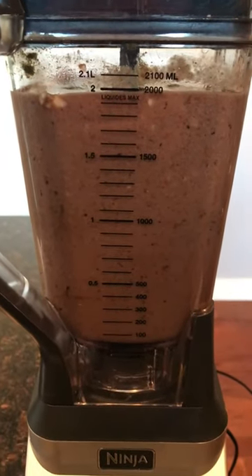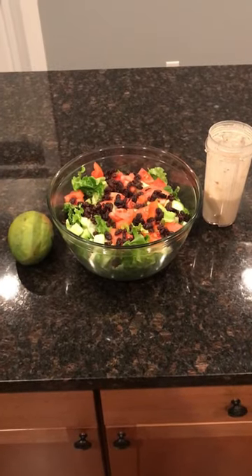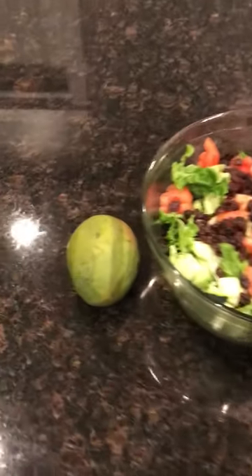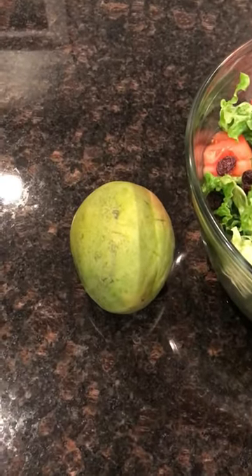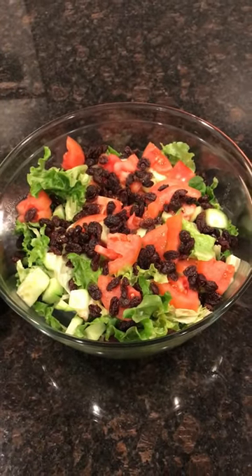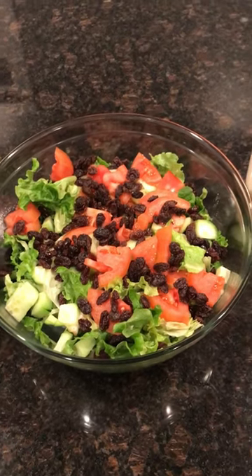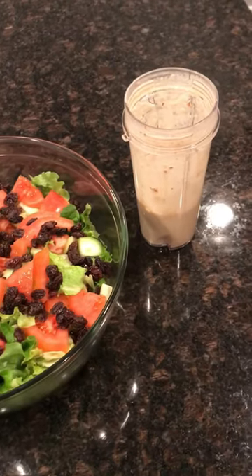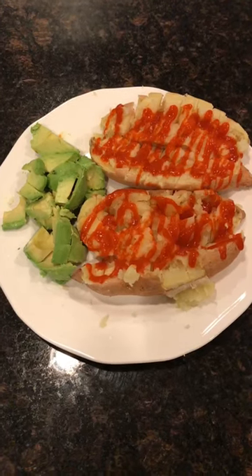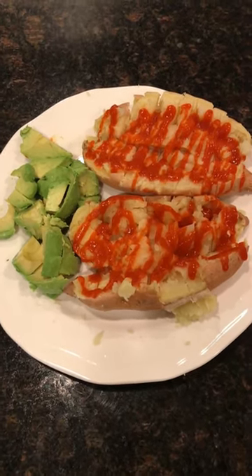That kept me full for a number of hours until my second meal at 6:30. I had a mango first, then I made a big salad — mixed greens, tomatoes, cucumbers, some raisins, and a homemade tahini-based salad dressing, very simple and SOS-free. Then the second part of that meal was a huge sweet potato with some hot sauce on it, and an avocado.